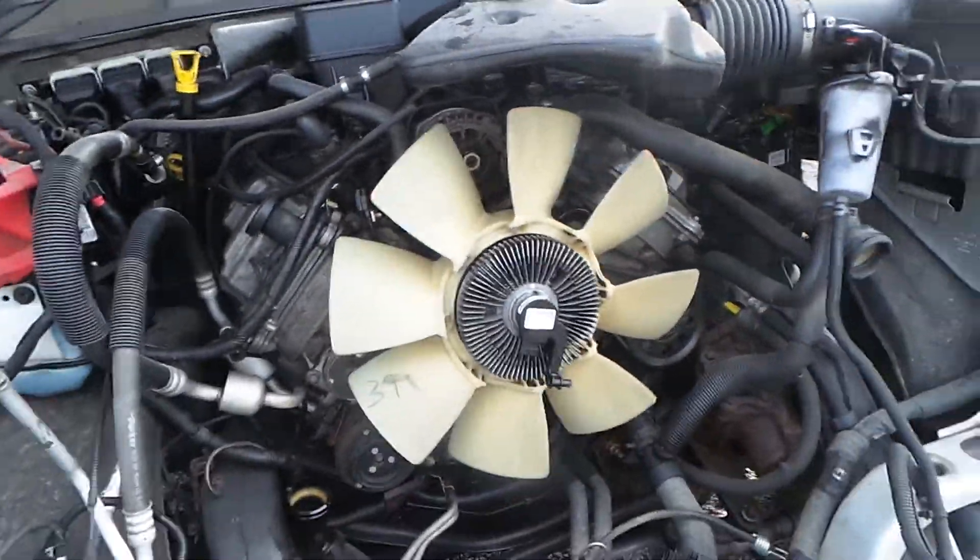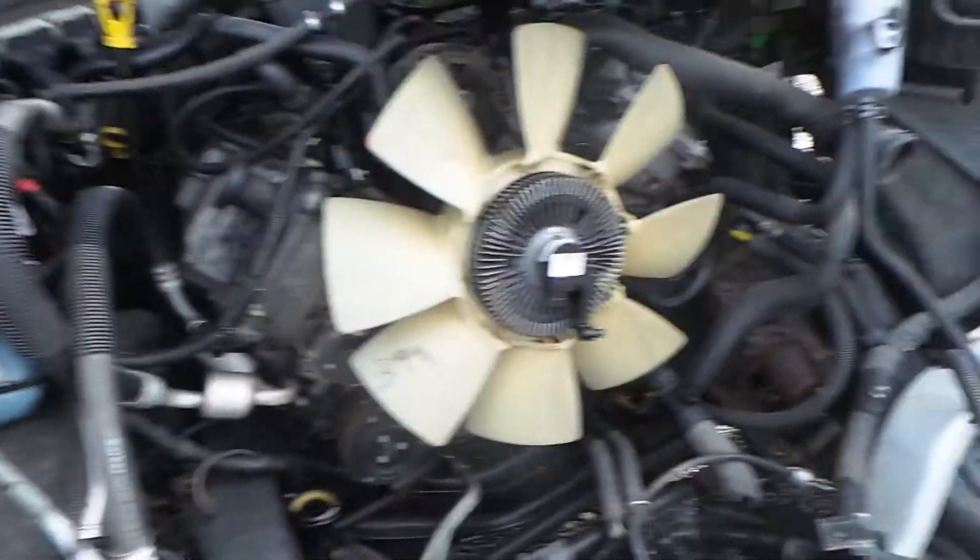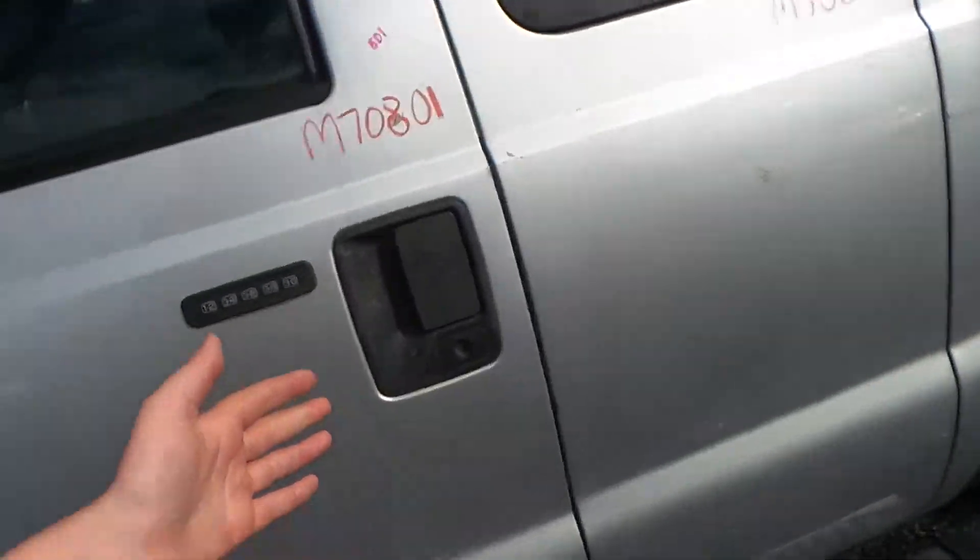This truck has a 6.2-liter engine. It does run, but it leaks transmission fluid. It has a low mileage of 133,000.